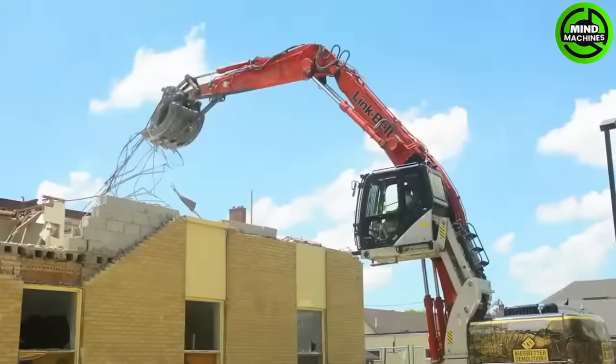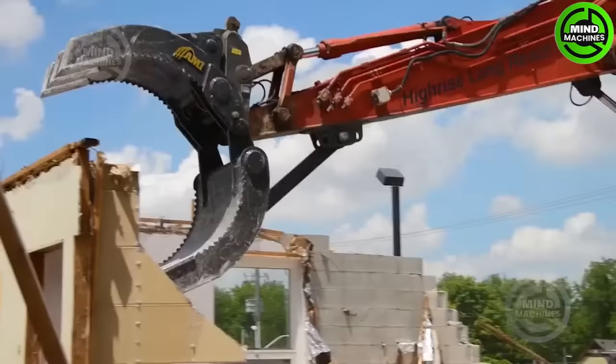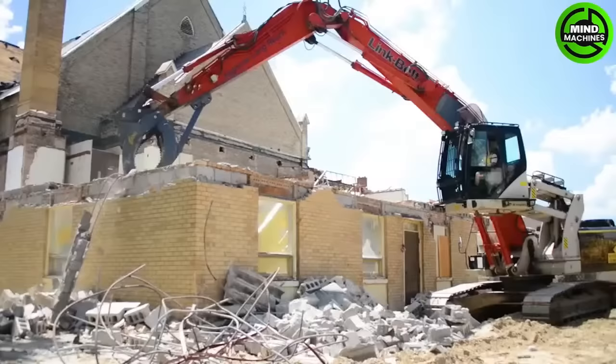The Link Belt 240 with the AMI demolition grapple is a versatile 32-ton excavator for specialized tasks like handling scrap and demolishing structures. It ensures operator safety and efficiency, making demolition and debris separation a breeze.